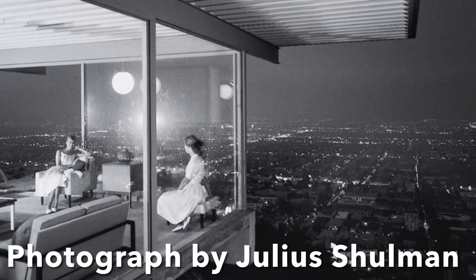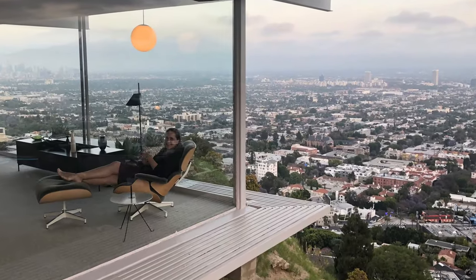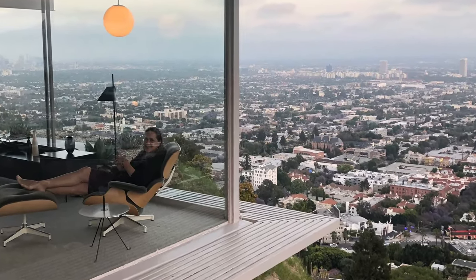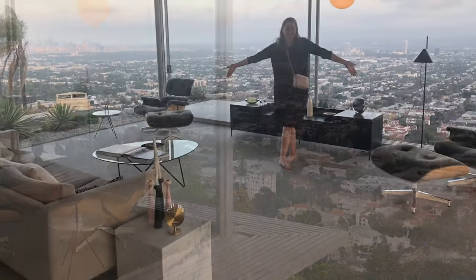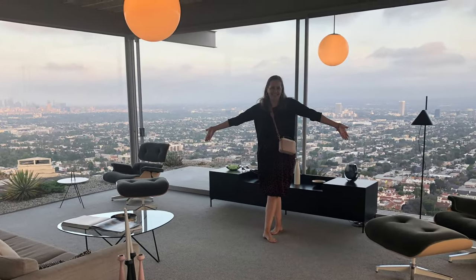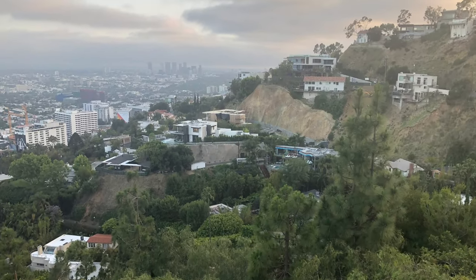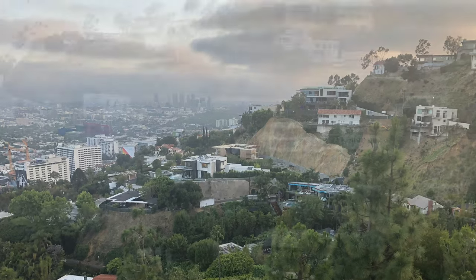You've seen this iconic photo of the Stahl House in the Hollywood Hills, but you haven't seen this one. It's not exactly iconic, but I was there. And it's just as spectacular as you would imagine with the incredible view of Los Angeles.